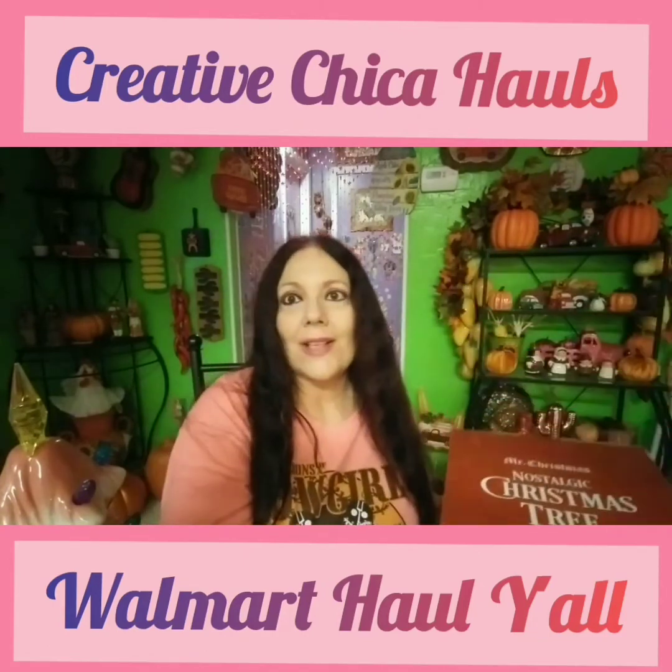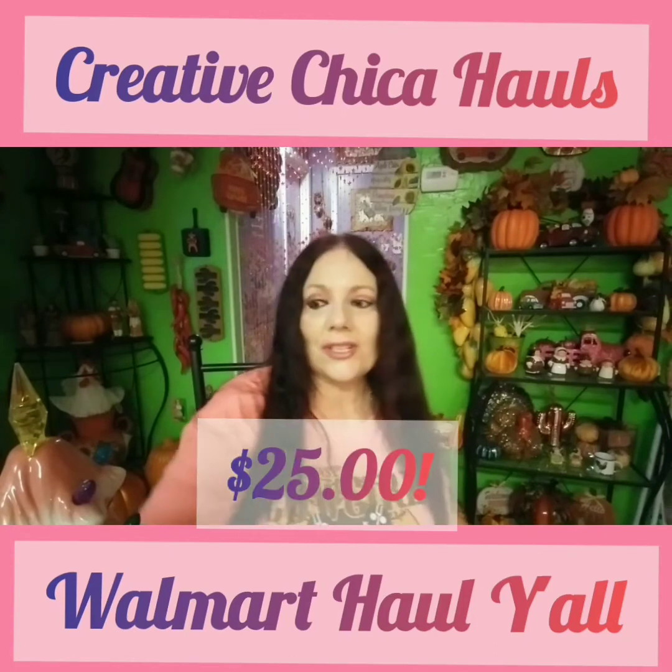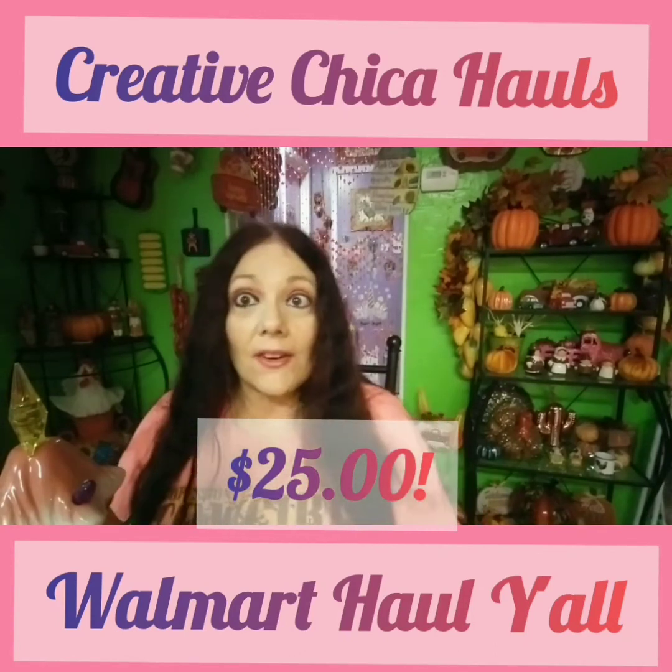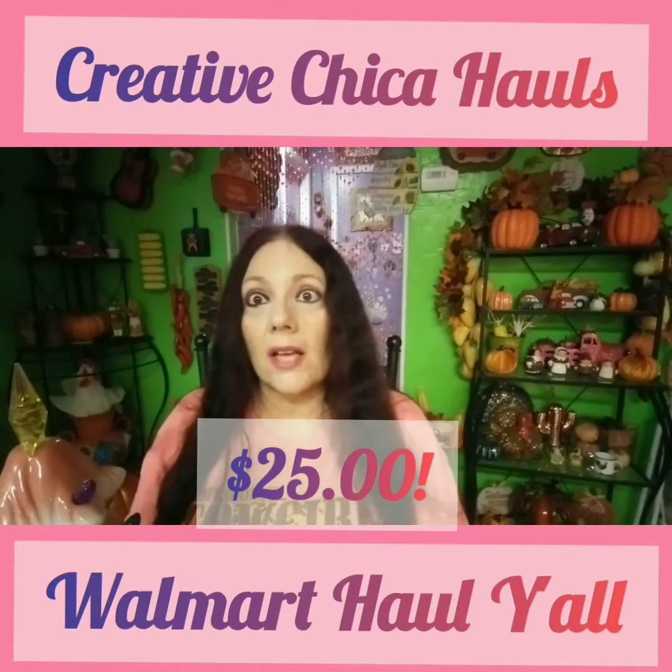Whenever I saw Mommy Loves Gigi haul it, and then I saw Kay is for Karen haul it, I said, oh my gosh, I really need this. Every time I went to Walmart I would look, and even at the big Walmarts I did not see it, so I ended up ordering it online.